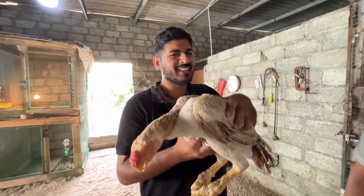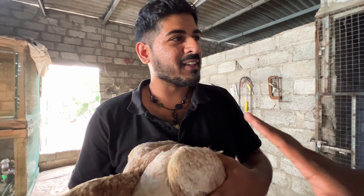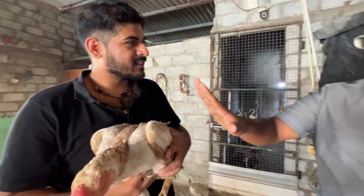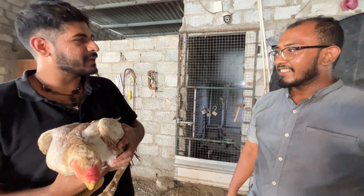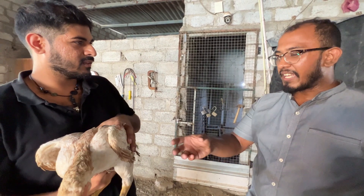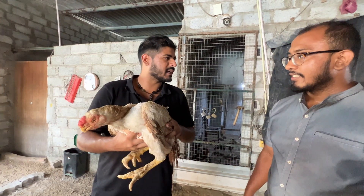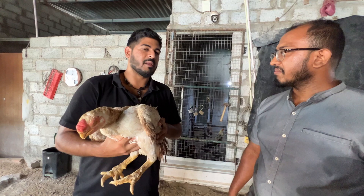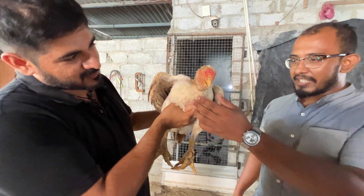Wow, that's heavy! This chicken will lay only 8 to 12 eggs in four months. So every year, how many eggs can you get? Less than 40 — maybe 20 to 30 eggs in one year. And then how many of those eggs will become a chicken? Maybe 10. So this is not an easy thing. That's why this is a very rare chicken.